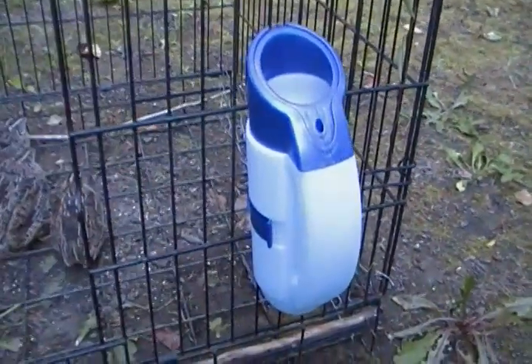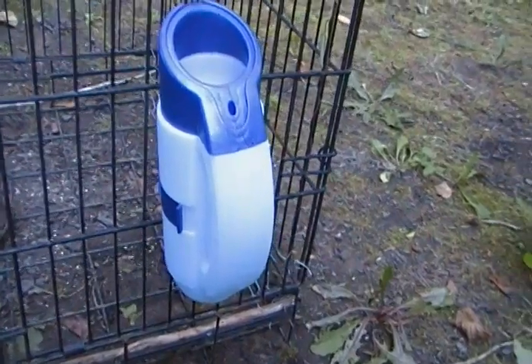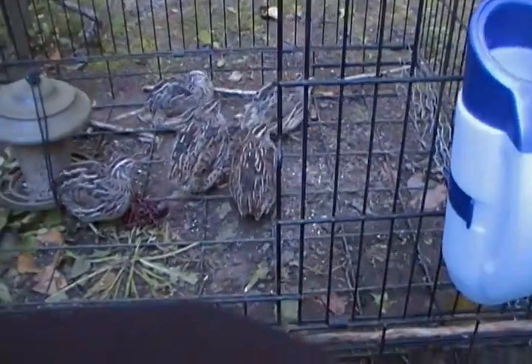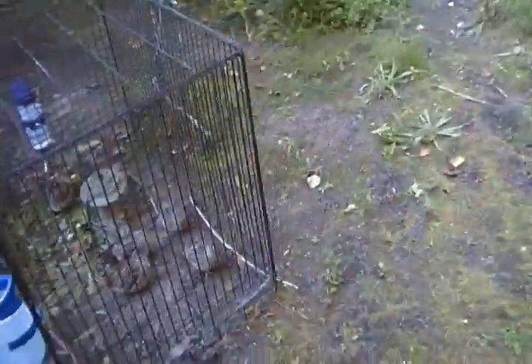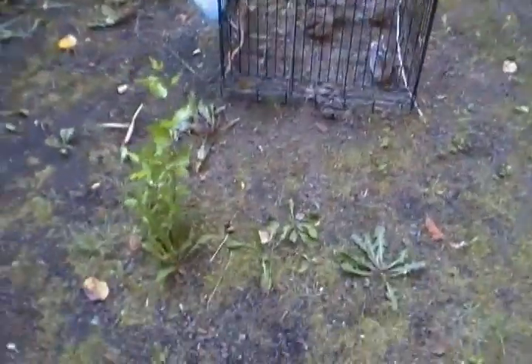The feeder cost me $3. The two waters that I have cost me $4 a piece. That's $8 plus $3 which is $11. And then I paid $30 for this three foot by four and a half foot dog crate that I got off of Craigslist. So for $41 I got a situation for some quail.